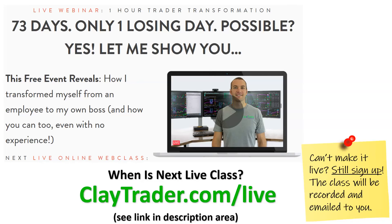Real quick, if you found this video helpful, then I'm very confident in saying you'd find great value in my live web class that I'm offering, which is totally free. So if you're interested in learning more or getting signed up, you can go to claytrader.com/live, or just click the link in the description area. Like I said, it is live, so there's a question and answer session — it's all very interactive. So go check it out, get signed up, and I'll see you there.